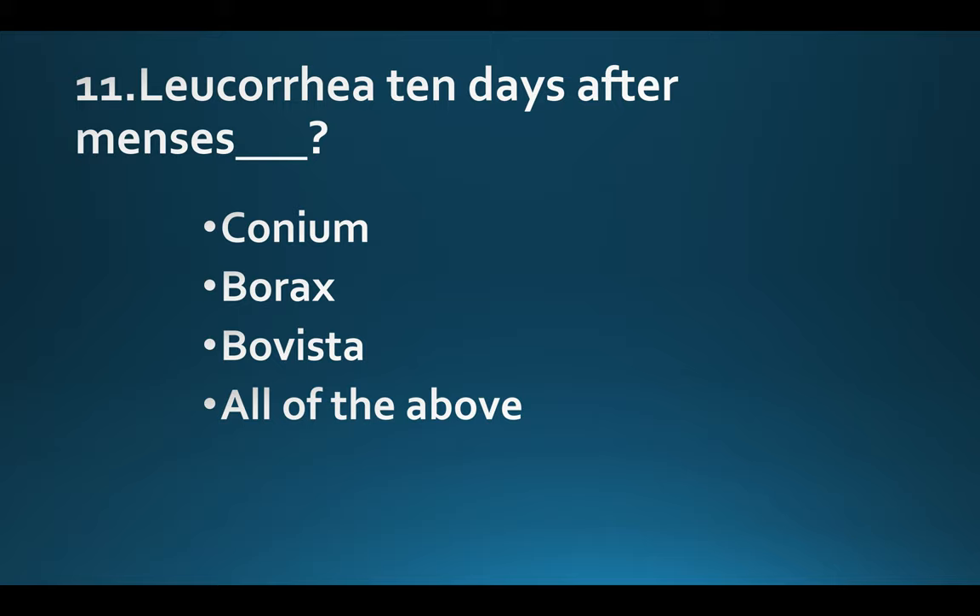Leucorrhea 10 days after menses. Option A: Conium. Option B: Borax. Option C: Bovista. Option D: All of the above. Answer: Option D, All of the above.